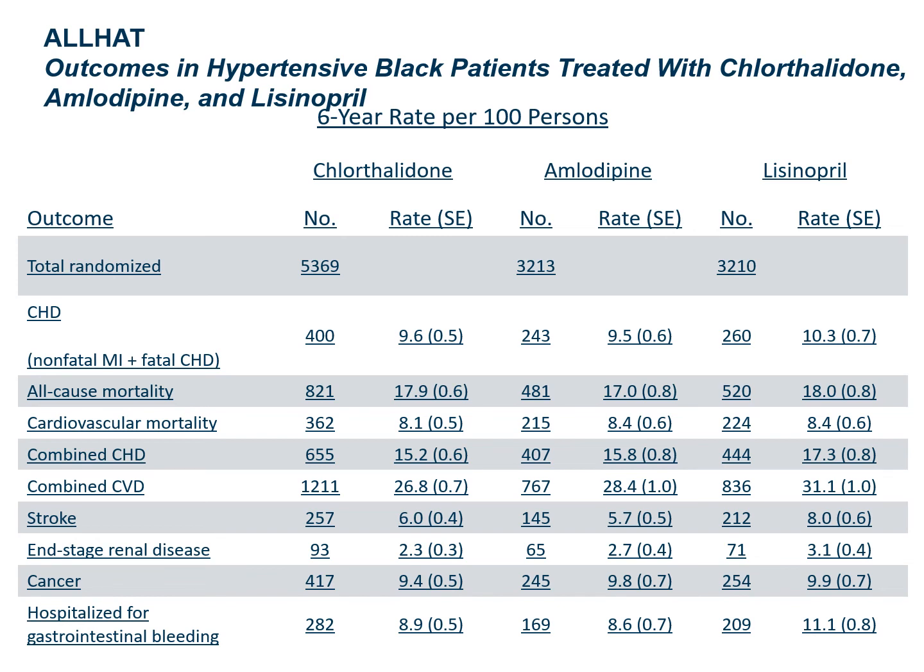End-stage renal disease was also higher in the lisinopril group than in the other two groups — perhaps reflecting undetected renal artery stenosis, though the exact etiology is unclear. GI bleed was slightly higher with lisinopril as well. While differences in all-cause and cardiovascular mortality are minimal, factoring in stroke and renal outcomes, there may be a reason to choose a diuretic or amlodipine as first choice rather than an ACE inhibitor, particularly in African Americans.